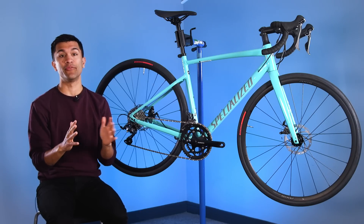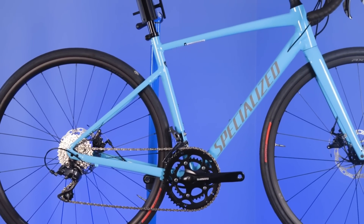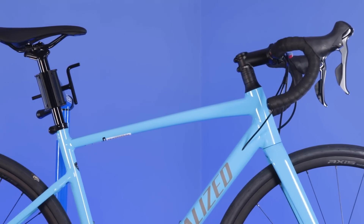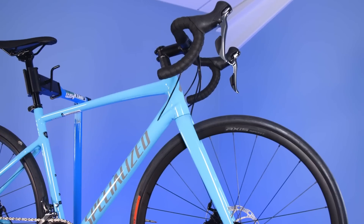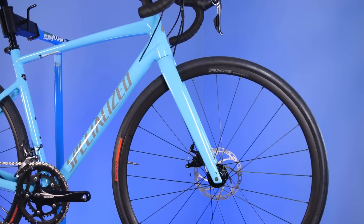Other changes include a complete overhaul of the bike's geometry. For a long time, the Allez was always a slightly softer version of the Tarmac, which is the brand's racy road bike. But with the introduction of the Allez Sprint, which currently has a carbon copy of the Tarmac's geometry, the new Allez has now opted to mimic the geometry of the Roubaix, the brand's ever-popular endurance bike.